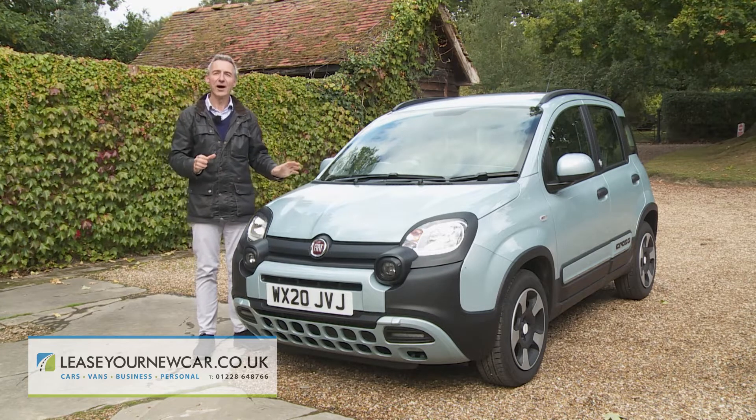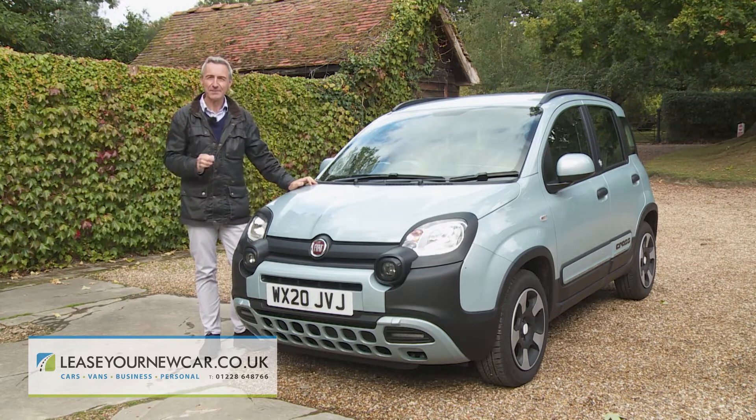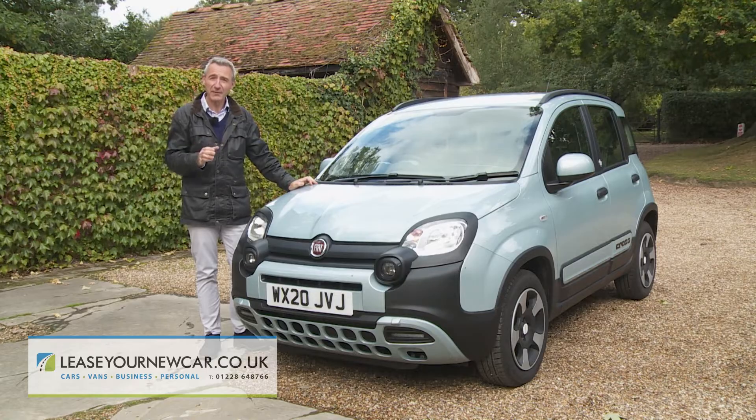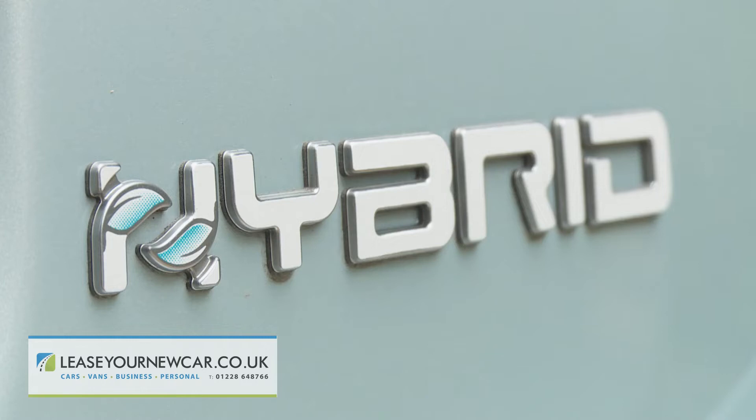Almost every car you can think of on the market can be pigeonholed into a specific market segment. And even if it can't be, it's likely to appeal to a very specific group of customers. In many ways, the Fiat Panda's different. And here, with this latest mild hybrid version, we're going to find out why.